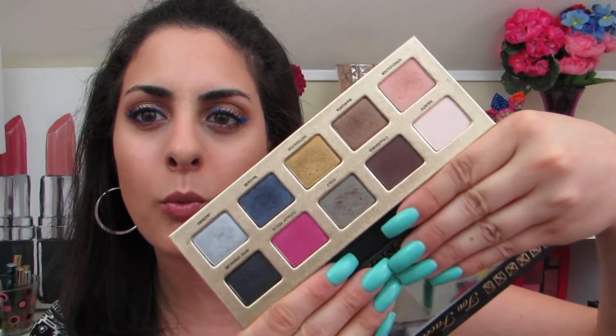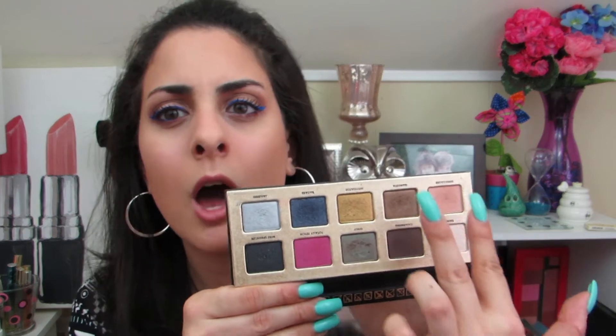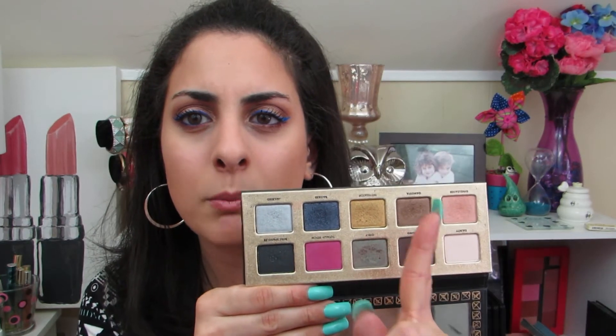This is the Too Faced Pretty Rebel palette. Great all-around glittery types of shadows in here. I really do love the pigmentation — it's quite unbelievable. Definitely an all-around party type of palette if you're looking for fun in different colors. I like how they offer some neutral colors alongside the party colors. It's a really nice palette and I use it from time to time.